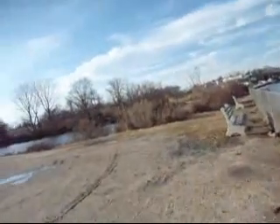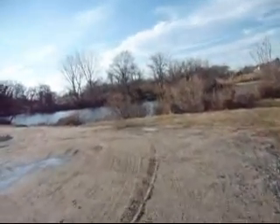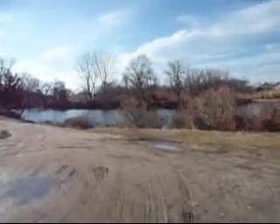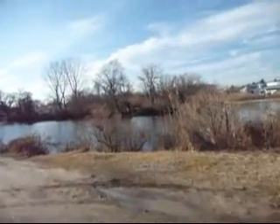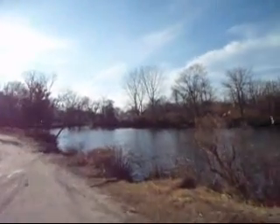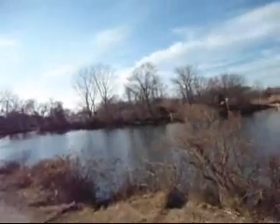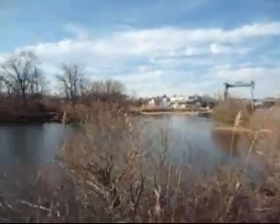Over here we have some cool waterways. This is where some fishing goes on, and all the wildlife hangs out here — ducks, fish, sharks. No, there's no sharks here.